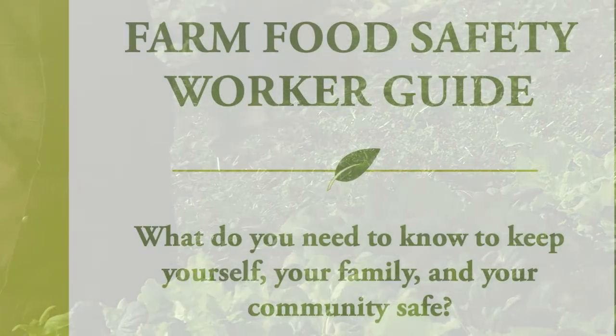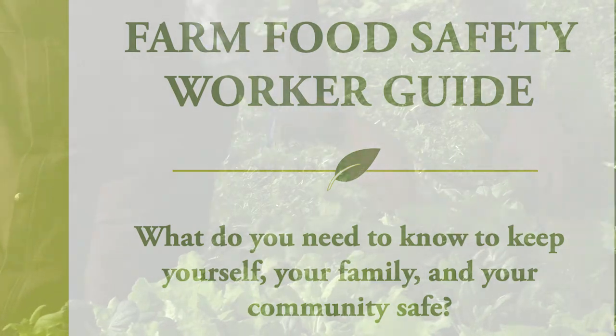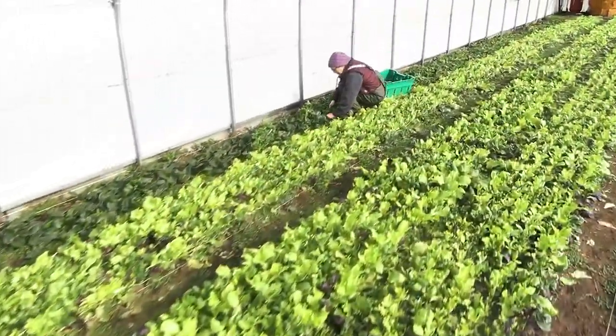Farm Food Safety Worker Guide. What do you need to know to keep yourself, your family, and your community safe? First, thank you for the work you do. It is essential to keep food on the tables of many people.